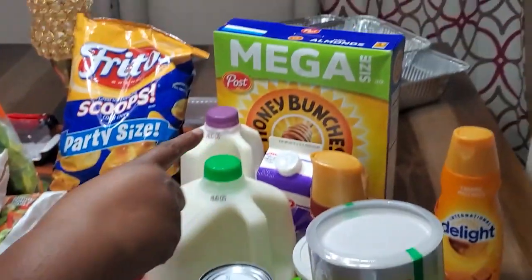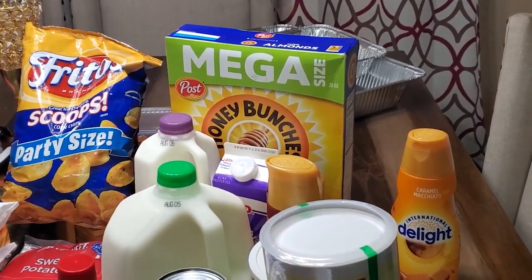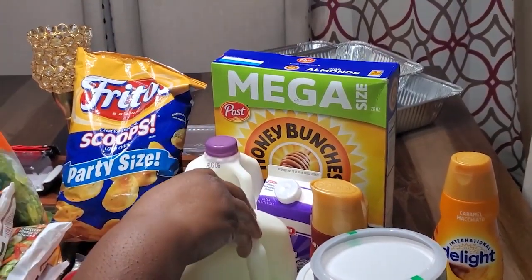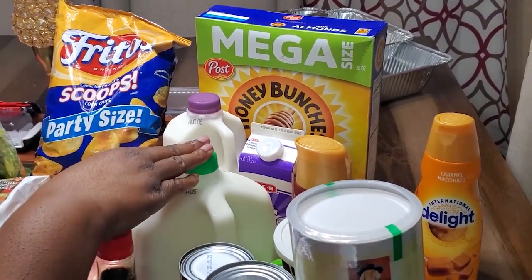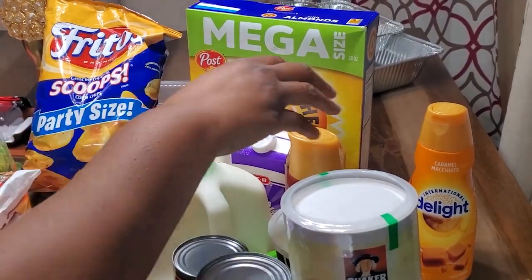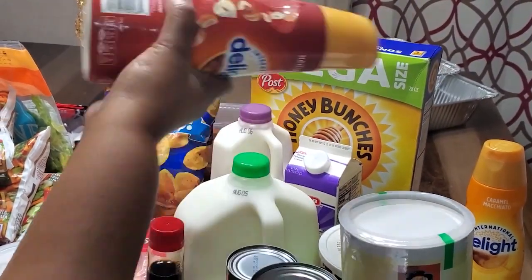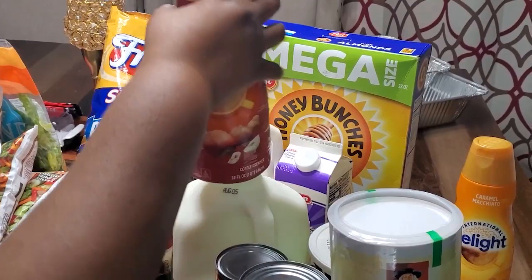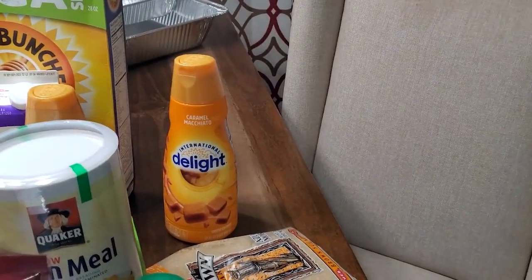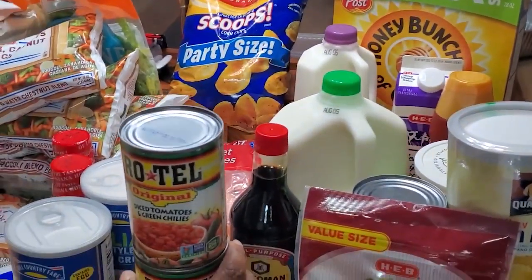Going back here we've got some Honey Bunches of Oats. I have a half gallon of whole milk for my macaroni and cheese, a gallon of 2% for cereal, and some heavy cream, as well as some International Delight hazelnut coffee creamer for my coffee in the mornings. I also have the caramel macchiato creamer as well, and a couple of cans of Rotel.